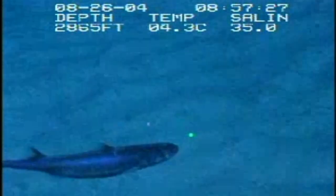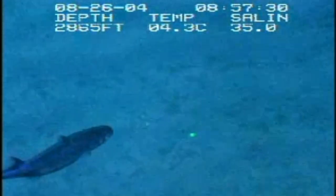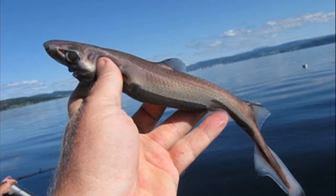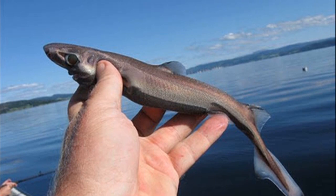The maximum size for most species is under 35 inches. The dwarf lantern shark is the smallest species, reaching only 6 to 8 inches long.